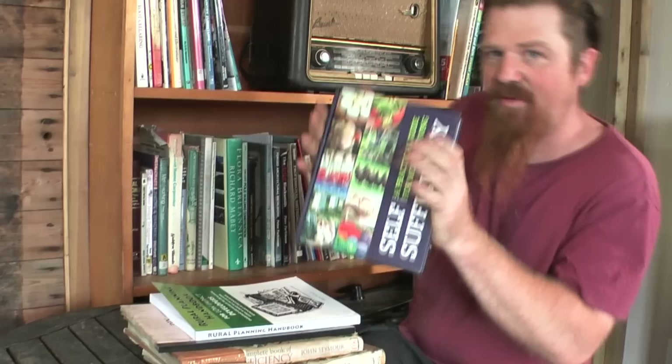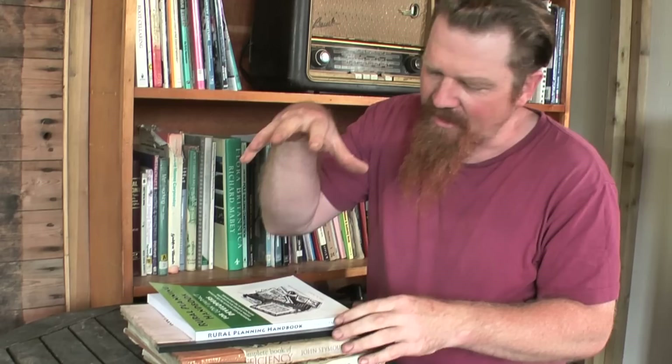I've got loads of books on self-sufficiency — there's one for example — and I've got lots of books on gardening and lots of books on building. Building will be covered in its own episode, but the concept of self-sufficiency as a whole and the off-grid lifestyle: there are just two I'm going to recommend.